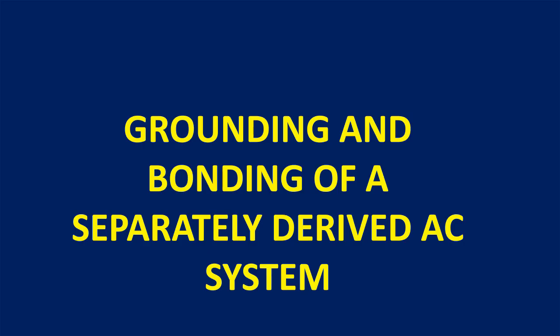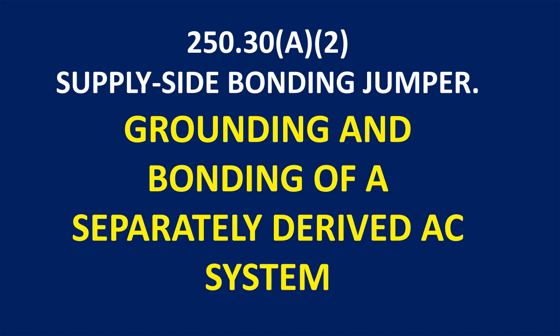In our upcoming discussion, let's delve into section 250.30 A2, which covers supply-side bonding jumpers. Thank you all for watching.